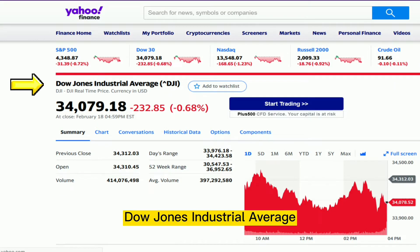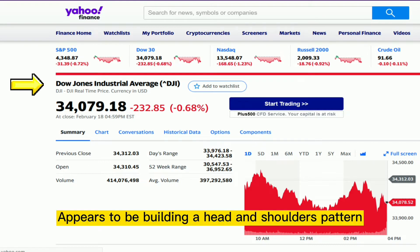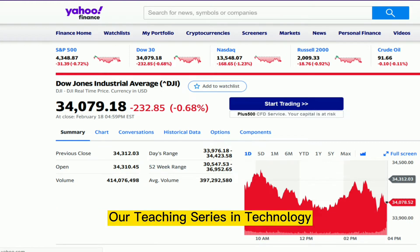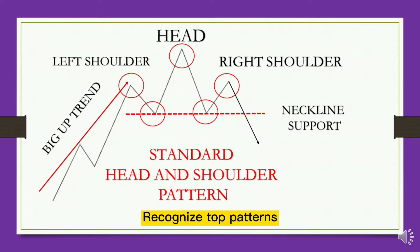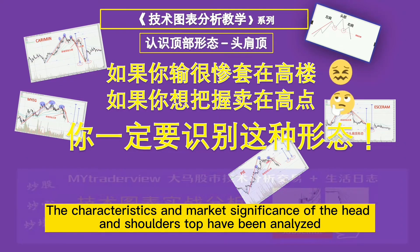Dow Jones Industrial Average, short name DJI, appears to be building a head and shoulders pattern. Our teaching series in technology helps you recognize top patterns. The characteristics and market significance of the head and shoulders top have been analyzed.